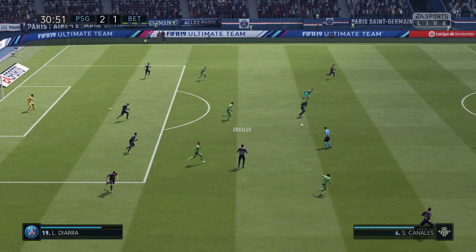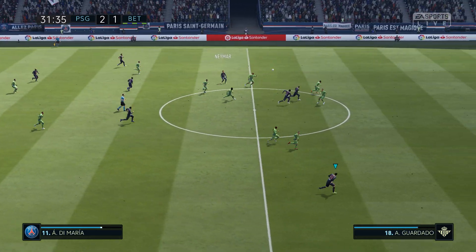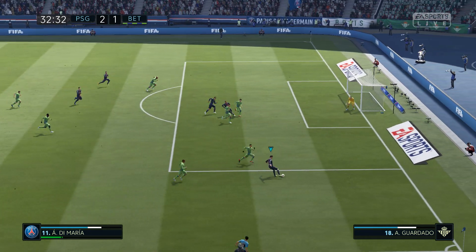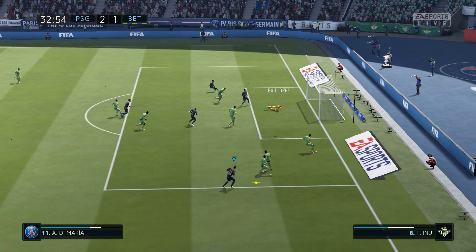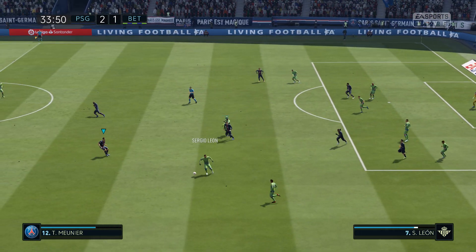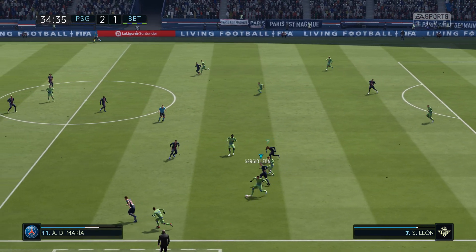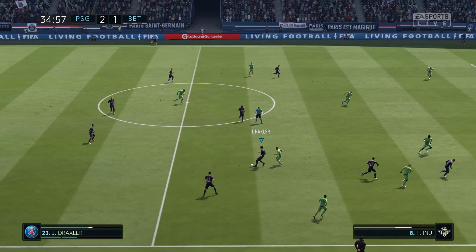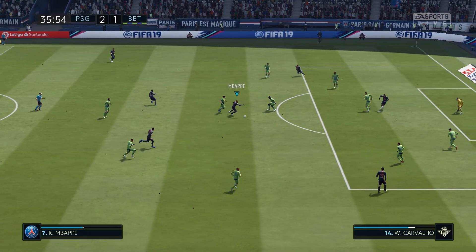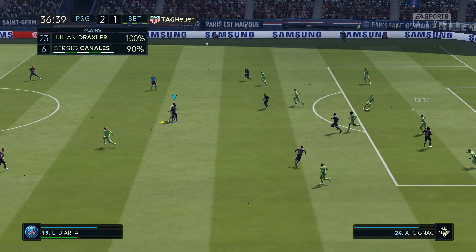Yes, that's a good clearance. And it's been played over the top and it's there to be chased. It has to be surely. And it still isn't away. Good defensive play there. Excellent block there. Good defensive play.